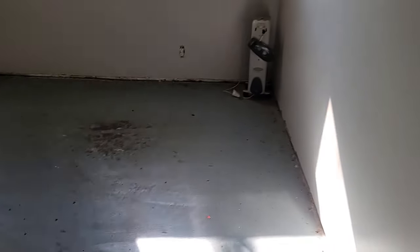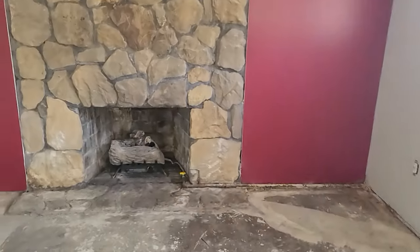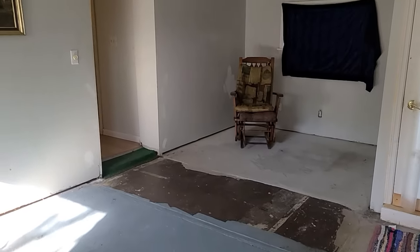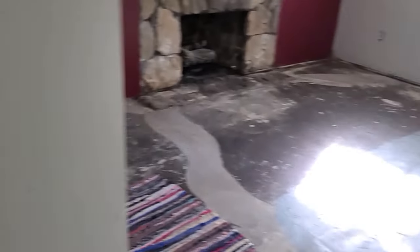This room definitely needs a floor. It has what appears to be a gas fireplace and it's a fairly big room with its own entrance. It does need a little bit of repair — there are some drywall issues, cobwebs, and some patchwork on the wall. Typical story: some paint, some flooring, that kind of stuff.